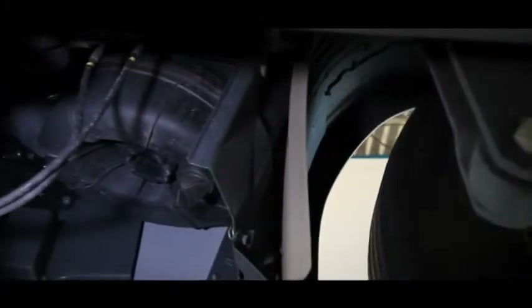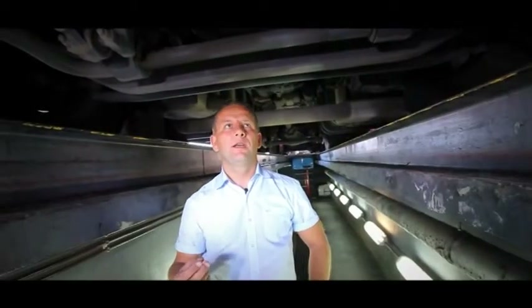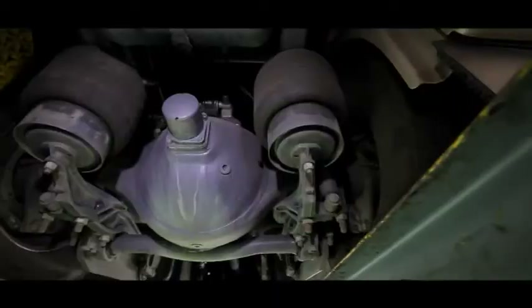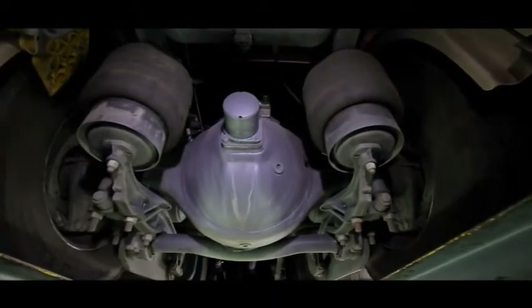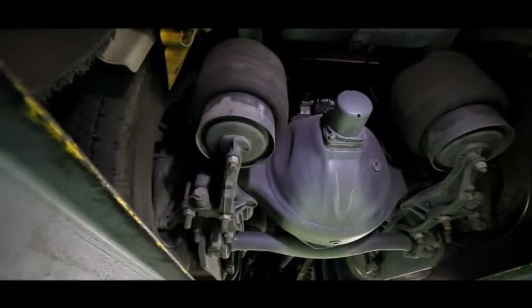It is also important to remember to have vehicle inspections at the correct time. They should include replacing the air, fuel and oil filters. A well maintained vehicle will simply be more economical.